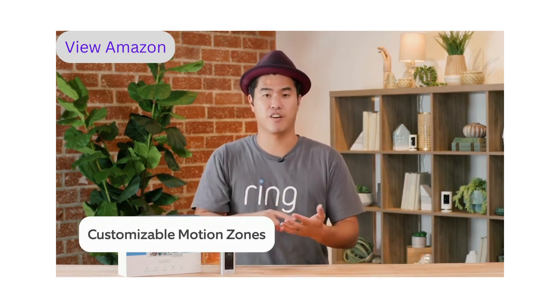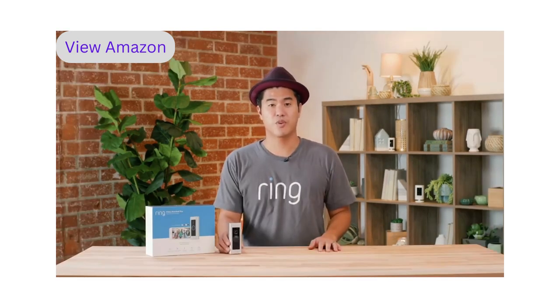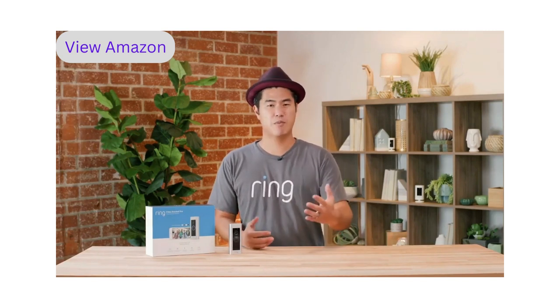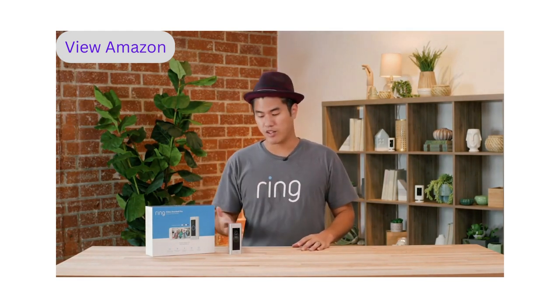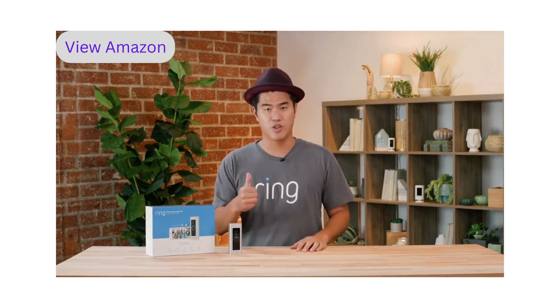The customizable motion zones add extra customization and get you the alerts you care about most. I really think Ring Video Doorbell Pro is perfect for people who want the best of the best — if you're the type of person who wants the best phone, the best TV, the best tech, I really recommend Ring Video Doorbell Pro. And if you're okay with the advanced DIY installation, you're good to go and you'll have the best experience.